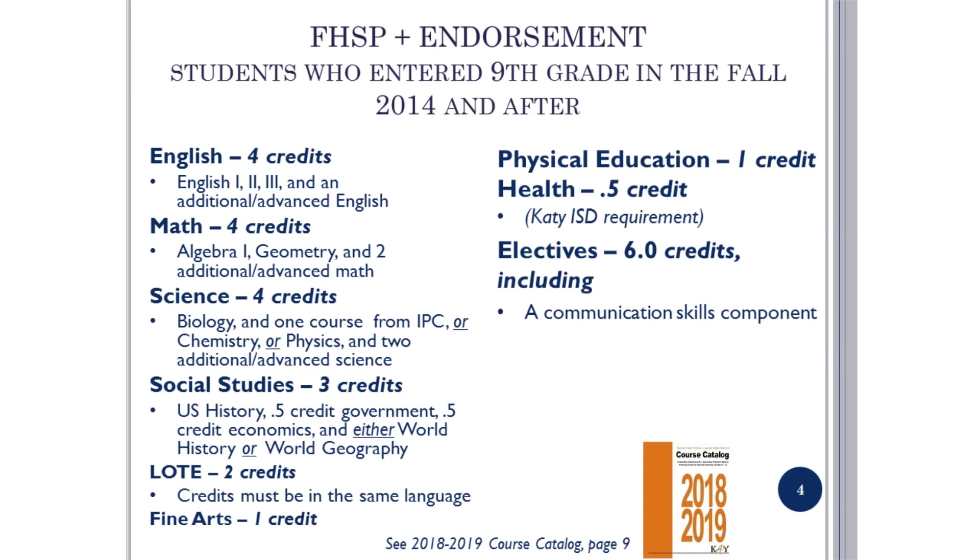The requirements for graduating under the Foundation High School Plan with endorsement are as follows: four English classes, four math classes, four science classes, three social studies classes, two foreign language classes, one fine art, one PE, 0.5 credit of health, and six electives which includes a communication skills component.